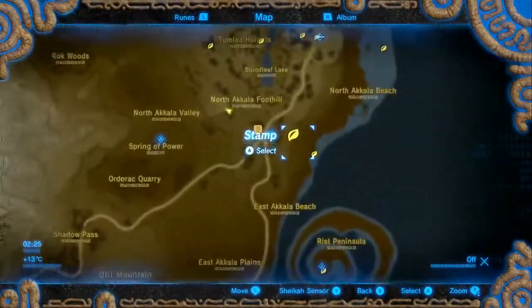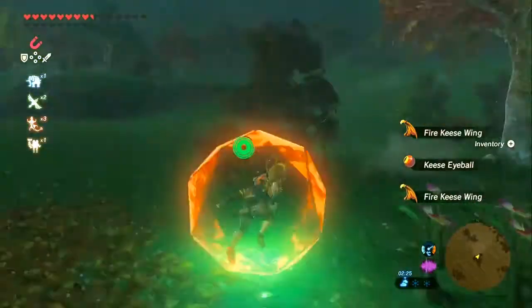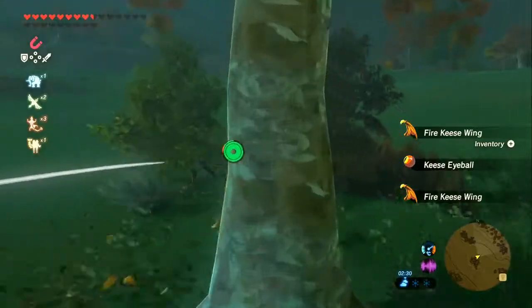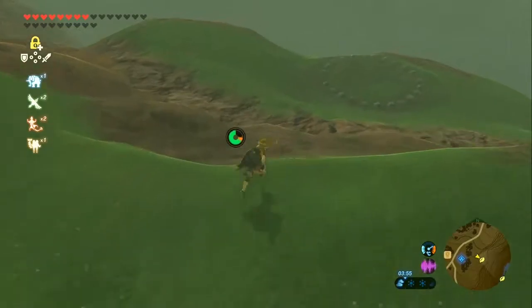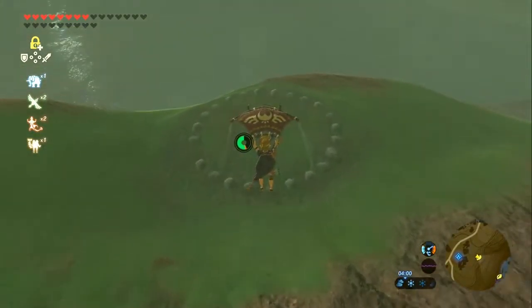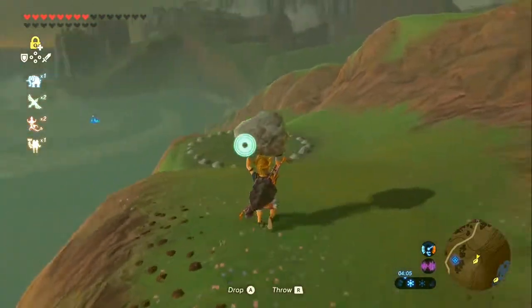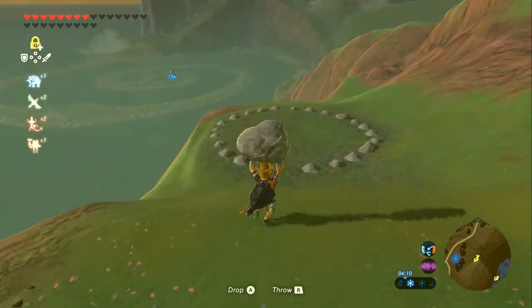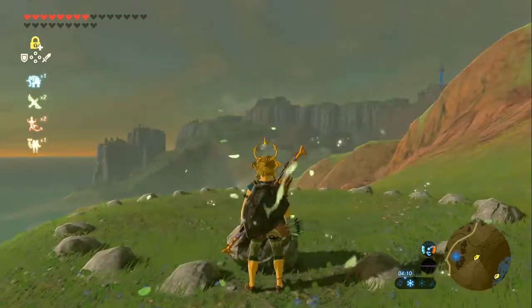Now we're going just east of the shrine to the edge of the region by the stables. Down here is a nice little rock formation. The rock is towards the distance that's missing a spot - if you've been watching all the other Korok videos, you'll know what I'm talking about. I say it many times over.